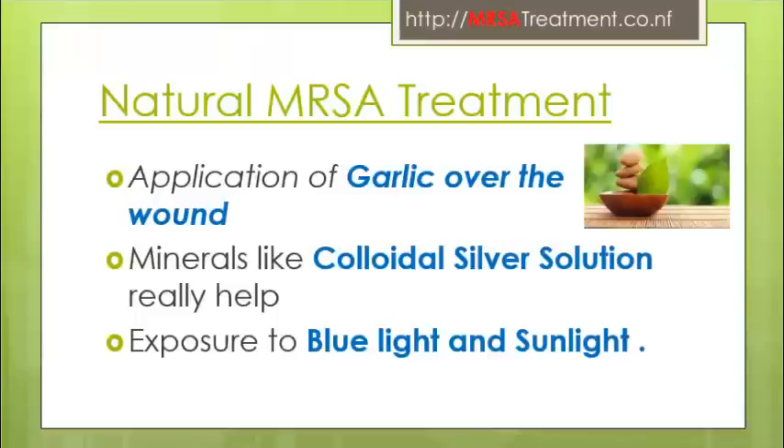An ingredient in garlic may offer one of the best defenses against hospital superbugs. Research shows the compound is said to be effective even against highly resistant strains of the notorious MRSA bug, which has claimed many lives.